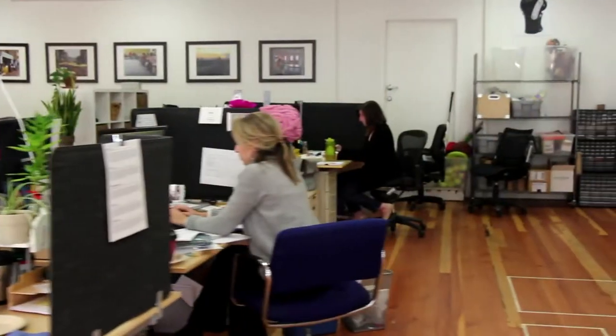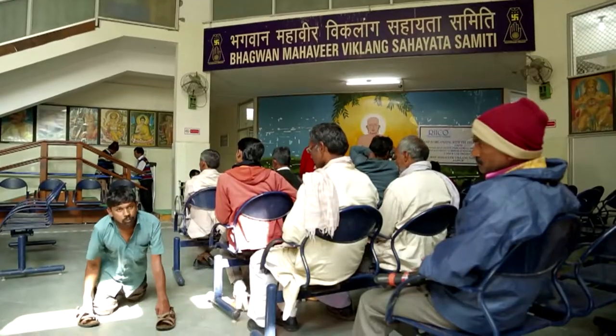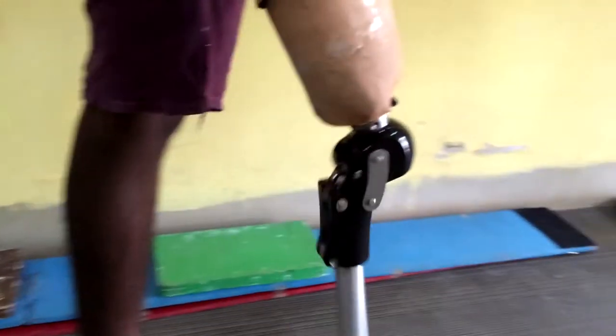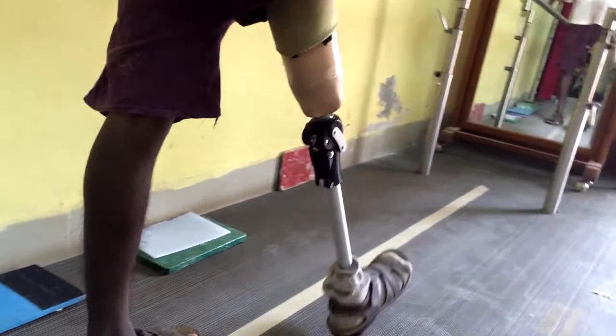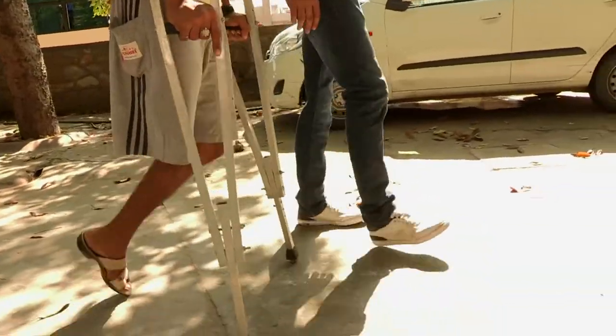Dr. Krista Donaldson, founder of Design Revolution at San Francisco, and Dr. Puja Mukul, Technical Director with Bhagwan Mahavir Viklaang Sahayata Sumitri Jaipur, and their team have co-developed an innovative knee called the Remotion Knee — a low-cost, high-performance prosthetic knee joint for above-knee amputees.